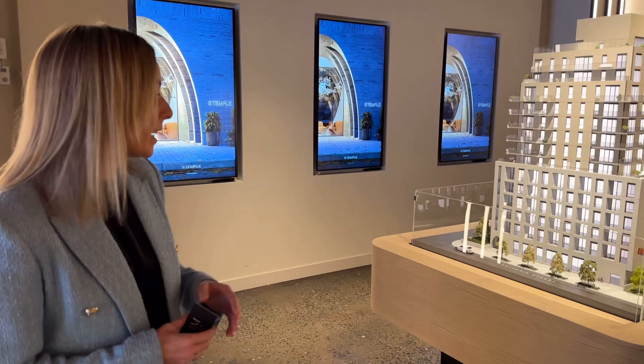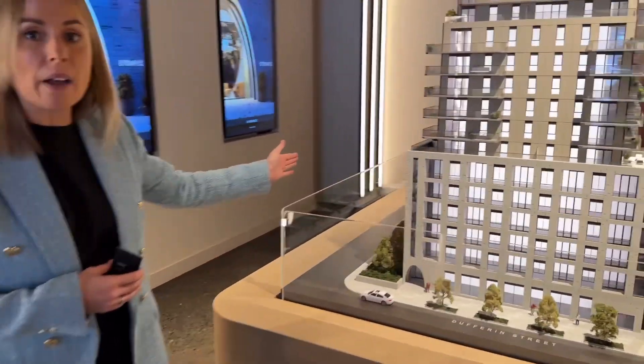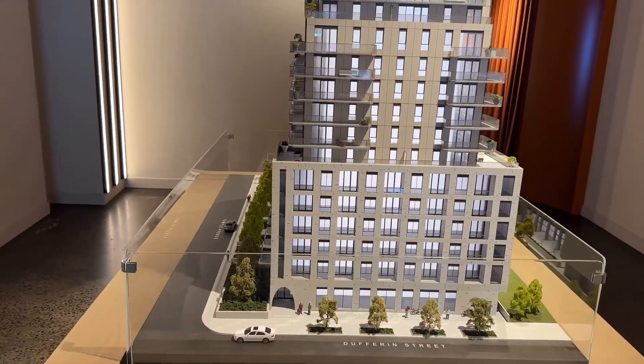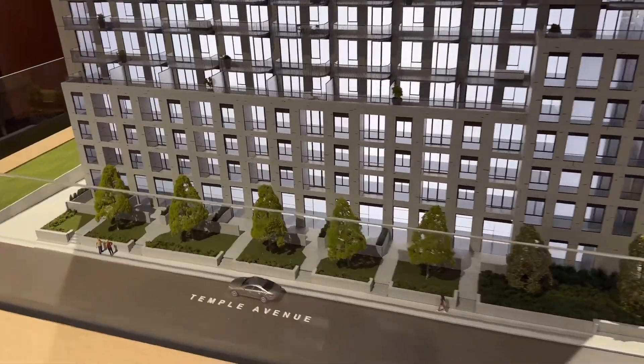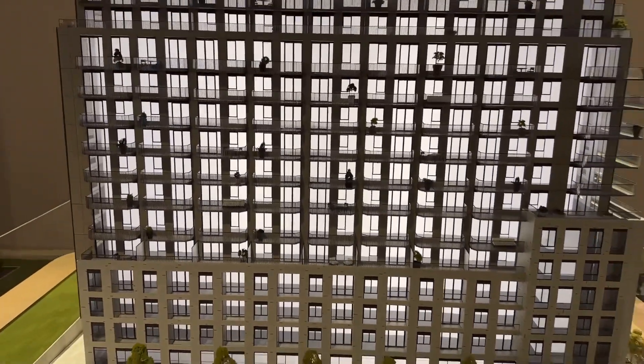This is the model scale of the building. It's located on Dufferin and Temple Avenue, just south of King Street — a beautiful 15-story development with 246 units. Some of the best features include views south down to the lakeshore, which you can take in from the rooftop.